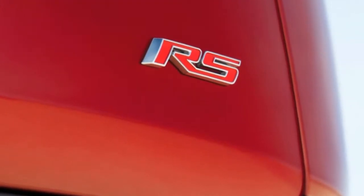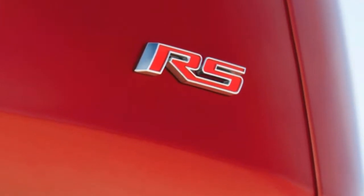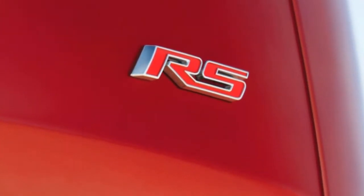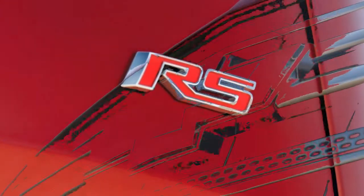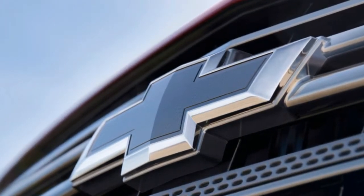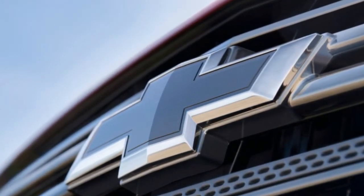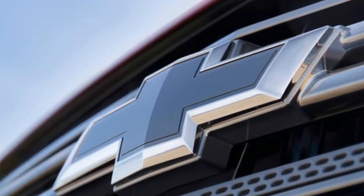No one at the Autoblog offices has been eagerly awaiting a performance version of the company's three-row crossover, particularly not one sporting a couple fewer cylinders than the otherwise standard Traverse engine. The 2.0-liter turbocharged engine makes decent numbers, but the RS badge itself remains a confusing choice. This reminds us of the dark era in which Chevy had an SS version of everything.